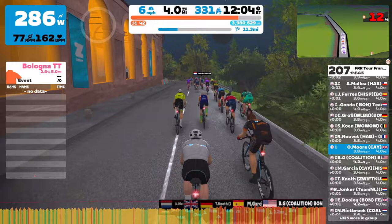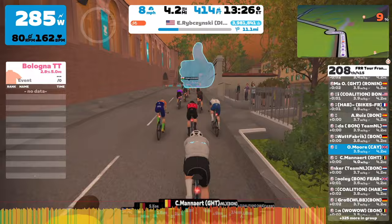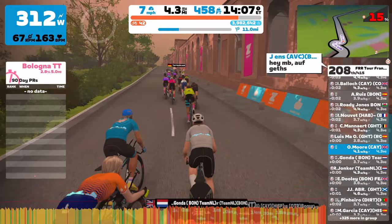I am currently sitting third in GC, about five and a half minutes behind first place, so now is a real opportunity to start eating into that time gap if I can. I feel like I've got a good opportunity because I'm not the worst climber in the world.